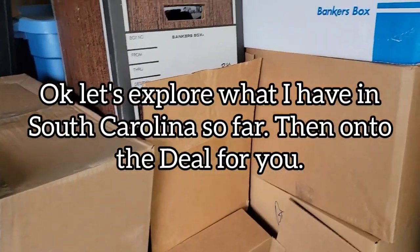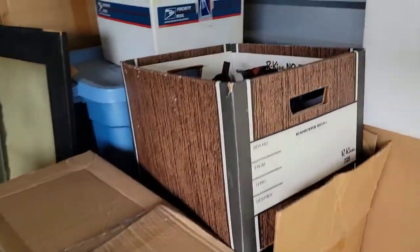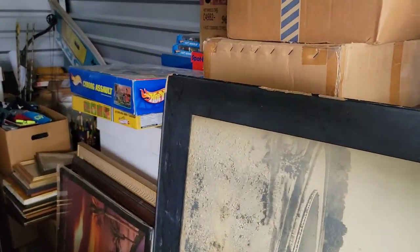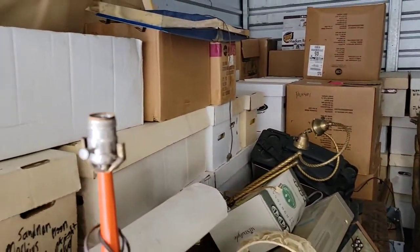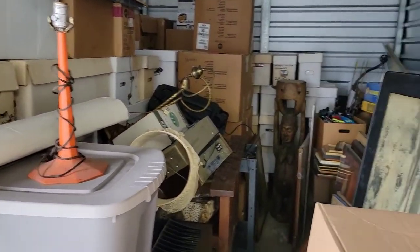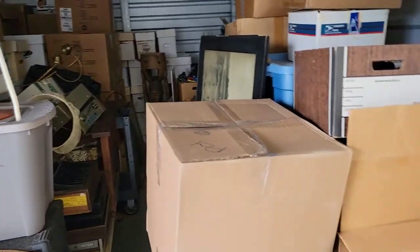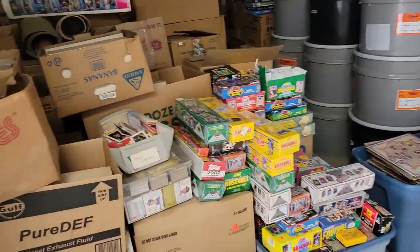Here's our first unit, full of miscellaneous stuff. These are all vintage single-stitch t-shirts and concert t-shirts, some sneakers, Hot Wheels sets over there, and then this unit is mostly comic books — mostly vintage comics, with some World War One posters and other items in here.